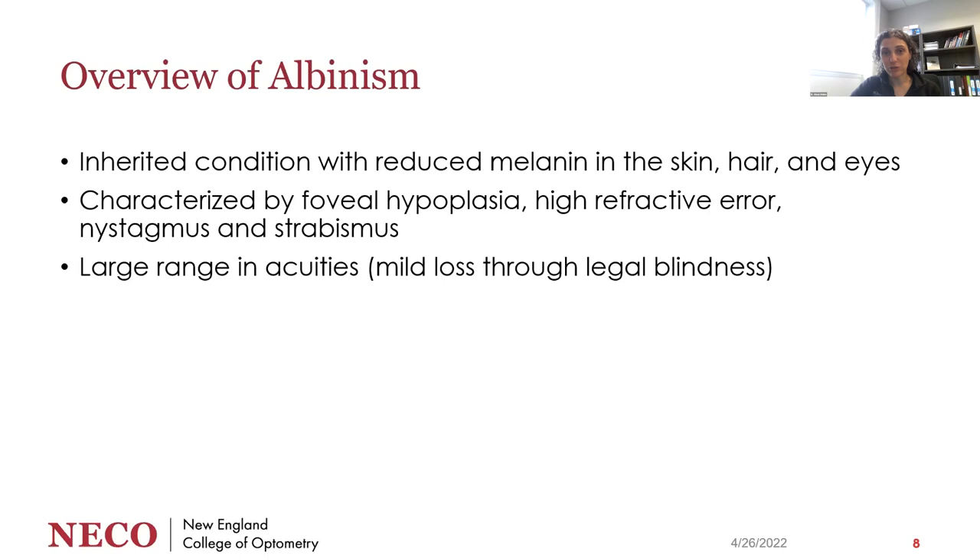In addition to ROP, neither twin had a retinal detachment and both were successful with anti-VEGF. They also had albinism — an inherited condition with reduced melanin in the skin, hair, and eyes, characterized by foveal hypoplasia, high refractive error, nystagmus, and strabismus. There is a large range in acuities seen in people with albinism from mild loss through legal blindness, but typically about 20/200 to 20/400 is about the worst seen.